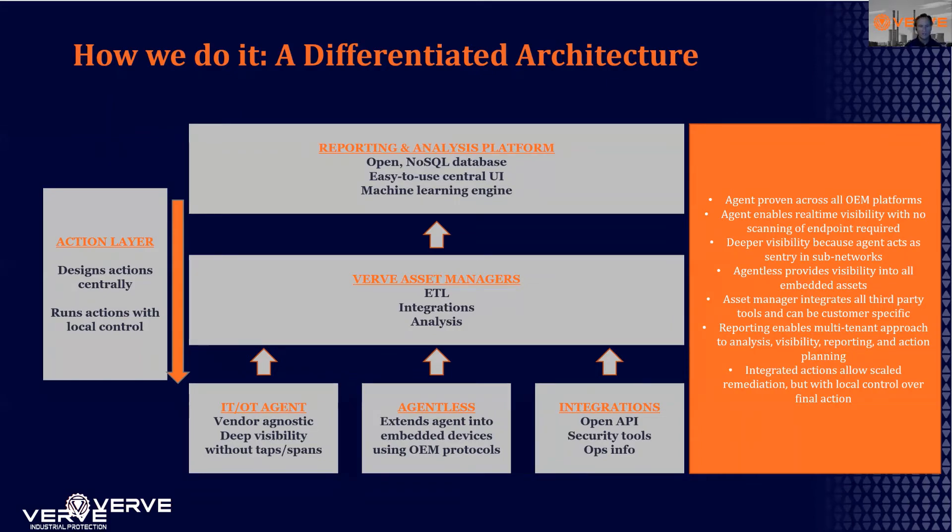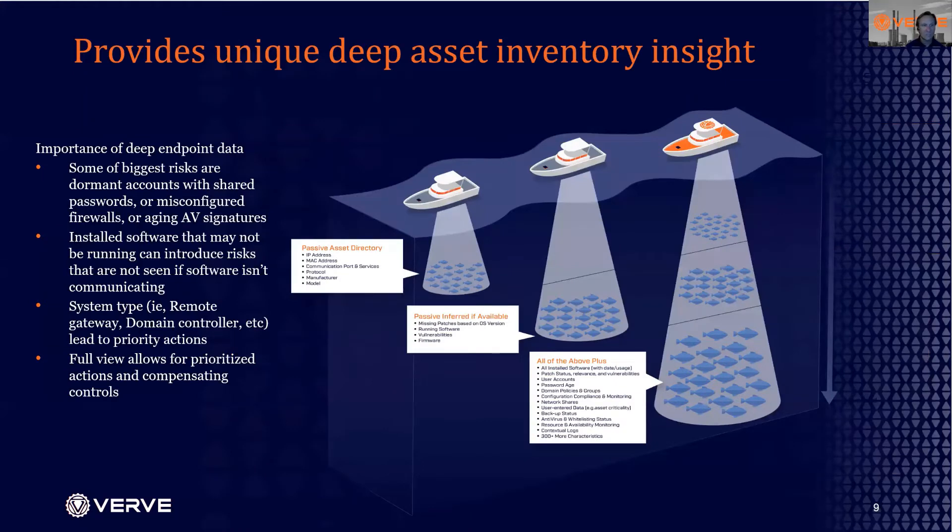That data comes up into an asset manager that typically sits at a site or across multiple sites, and then gets rolled up to a central reporting console. Importantly, that allows for actionability back through the asset managers to remediate identified risks. This is a very different architecture than others use — it provides much deeper insight and has been proven for over a decade in the OT environment, allowing much deeper visibility than a passive asset discovery approach.